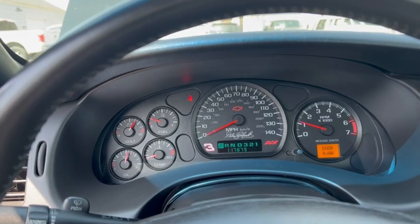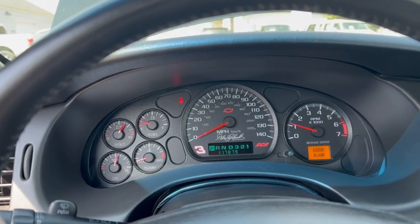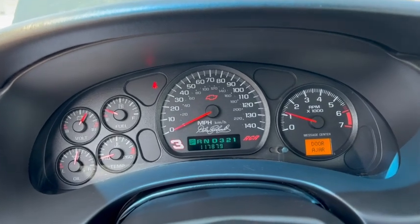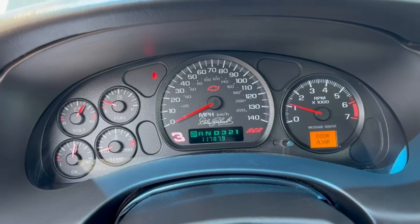Hi, this is Dirk from B&B Auto Sales, and today we're showing you our 2002 Monte Carlo SS Dale Earnhardt Edition, Richard Childress Racing.